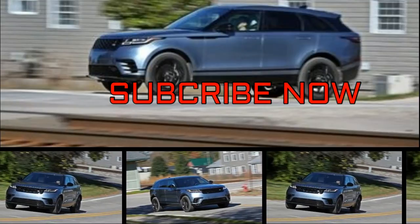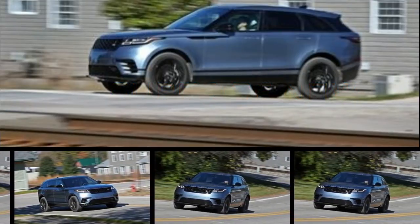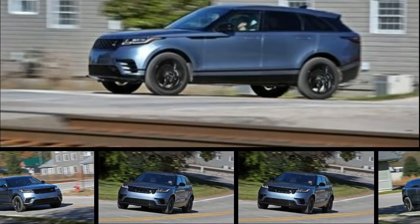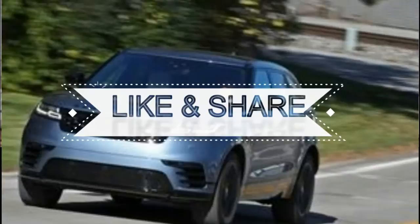Compact luxury crossovers are a cliquey bunch. Porsche's Macan is the hot hatch, Mercedes-Benz's GLC-Class is the luxury choice, and Audi's Q5 is the nondescript sales winner.